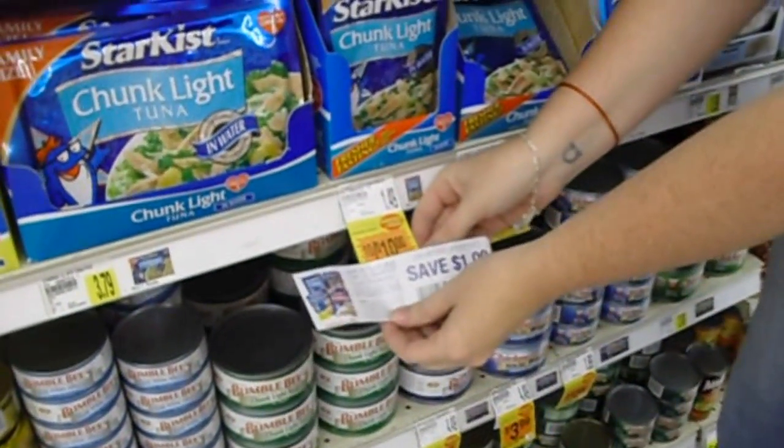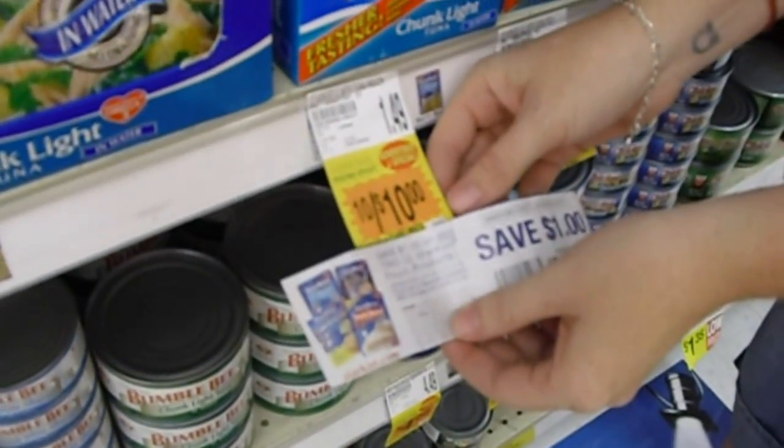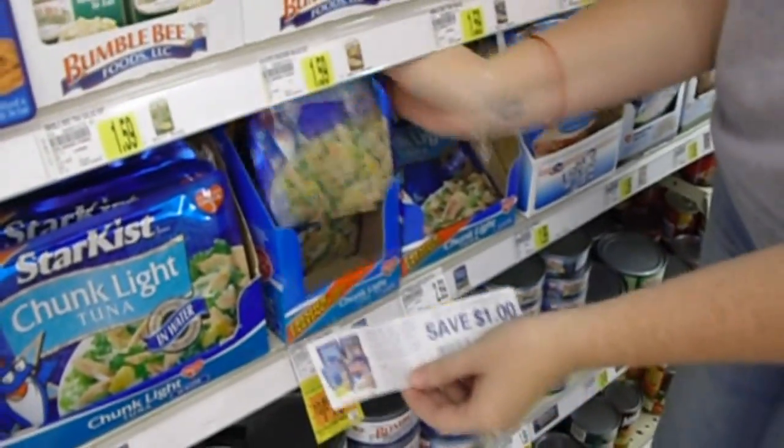Star Kiss Tuna is 10 for $10 — again, you don't need to buy all 10. My coupon saves a dollar off of two, so that means I can get two of them for $1.